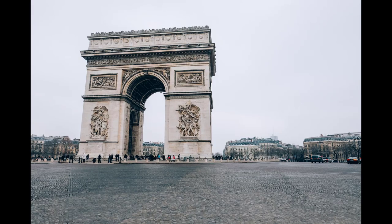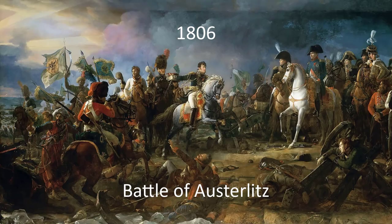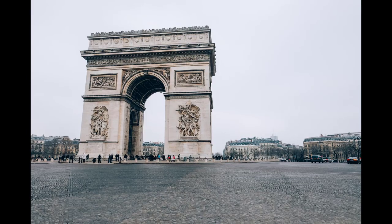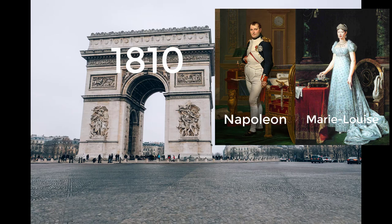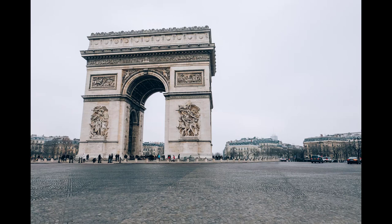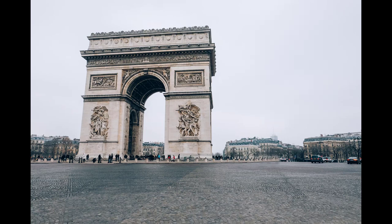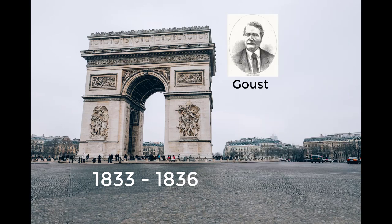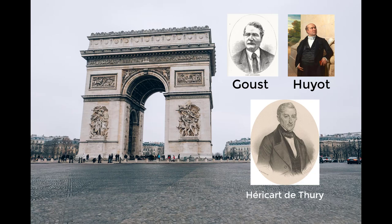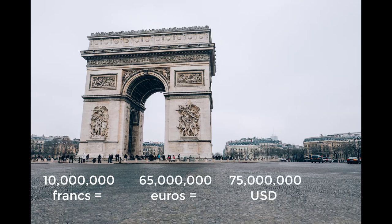The arch was commissioned in 1806 after the victory at Austerlitz by Emperor Napoleon at the peak of his fortunes. Laying the foundations alone took two years, and in 1810 Napoleon had a wooden mock-up constructed for his entry into Paris with his new bride, Archduchess Marie Louise of Austria. Architect Jean Chalgrin died in 1811 and work was taken over by Jean-Nicolas Huyot. Construction was halted during the Bourbon restoration and was not completed until the reign of King Louis-Philippe, between 1833 and 1836. The final cost was about 10 million francs, equivalent to an estimated 65 million euros or 75 million U.S. dollars in 2020.